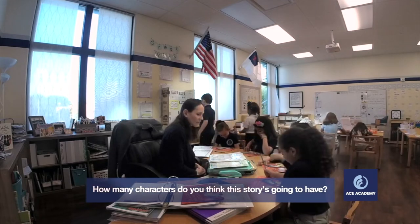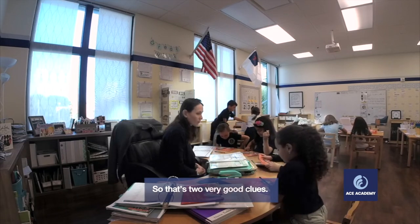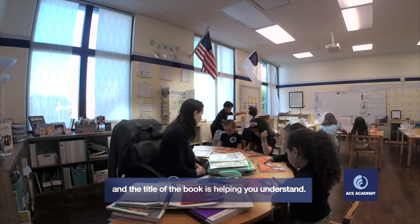How many characters do you think this story is going to be? What's the title? The Lamb of the King. So that's two very good clues. The illustration is helping you understand, and the title of the book is helping you understand.